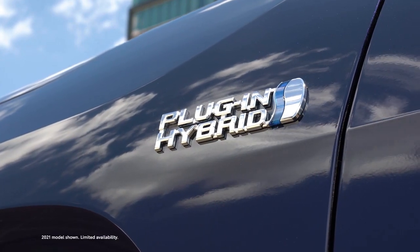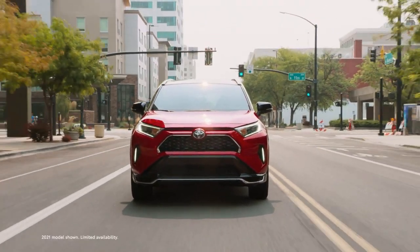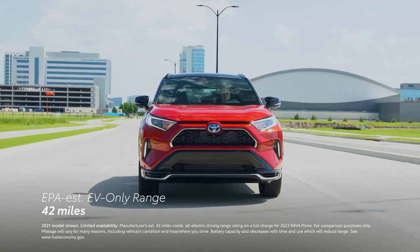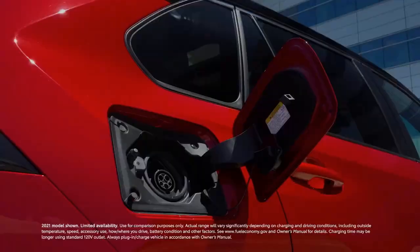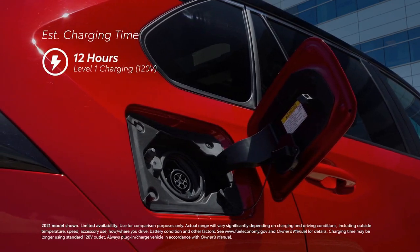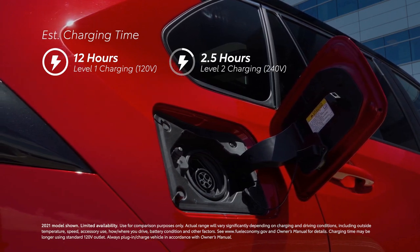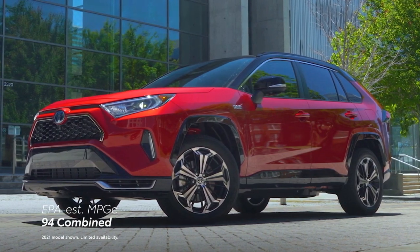RAV4 Prime's plug-in hybrid powertrain produces a combined 302 net horsepower, an 83 horsepower increase over the standard RAV4 hybrid. And because it's a plug-in hybrid, it also has an EV-only mode with an EPA-estimated 42-mile range rating. Charging can be done using the standard Level 1 charging cable connected to a regular wall outlet, or via an available 240-volt Level 2 charging solution, which brings the estimated charge time down to around 2.5 hours. All said, RAV4 Prime has an EPA-estimated rating of 94 MPG-E combined.